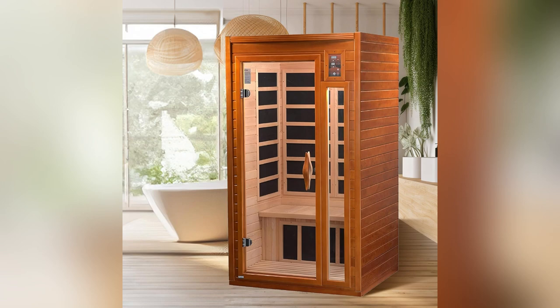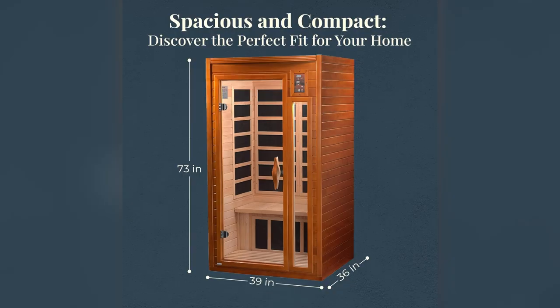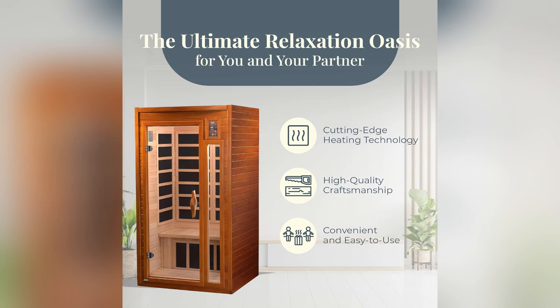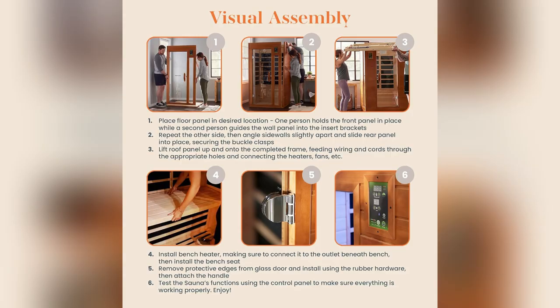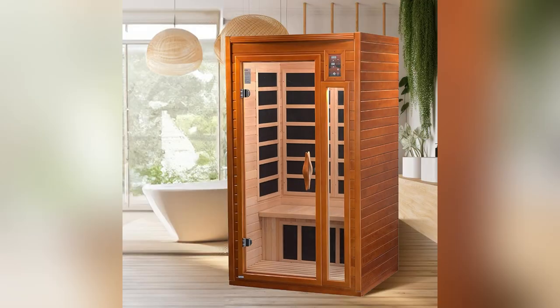I love unwinding after work. This sauna's six carbon heating elements and rooftop vents create a perfect soothing heat. No more stuffy rooms, just pure comfort. And can we talk about the mood lighting? It's like being in a spa. Plus, the MP3 connection rocks my favorite playlists while I chill.